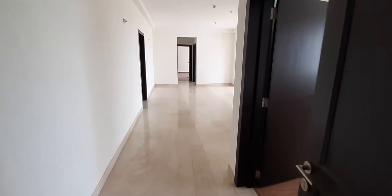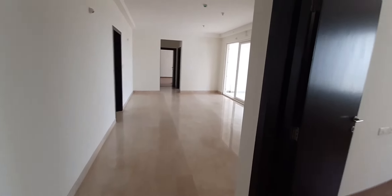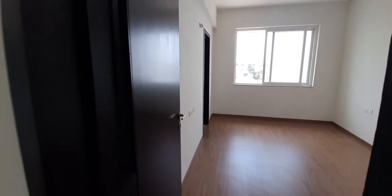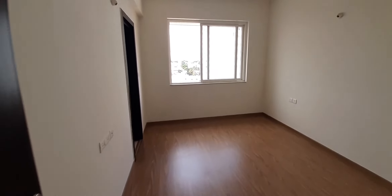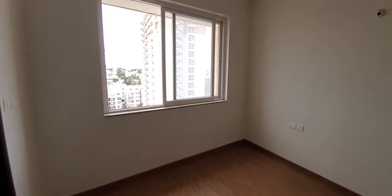I am entering into the main hall. This is the lobby entrance. And as soon as I enter, on my right side is the guest bedroom, which is spacious and large — an unsold apartment as of now.